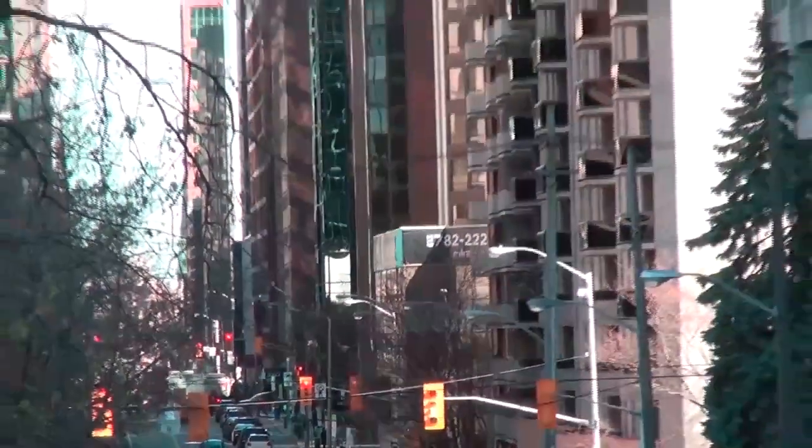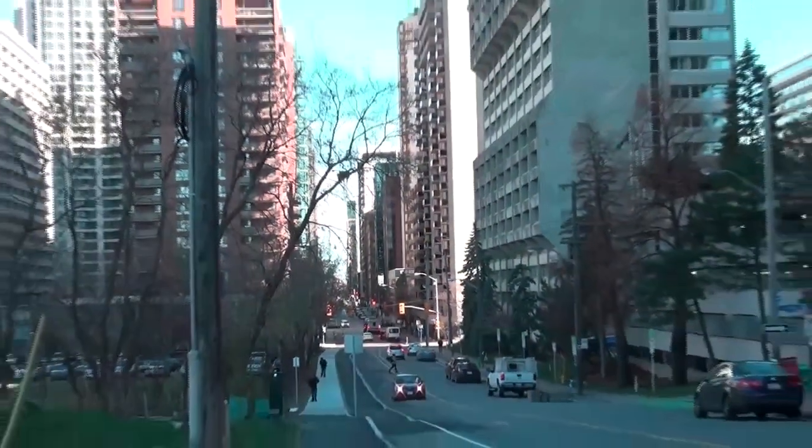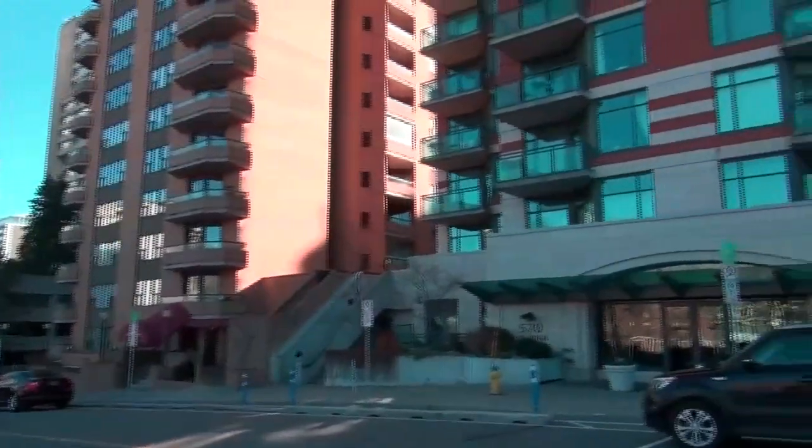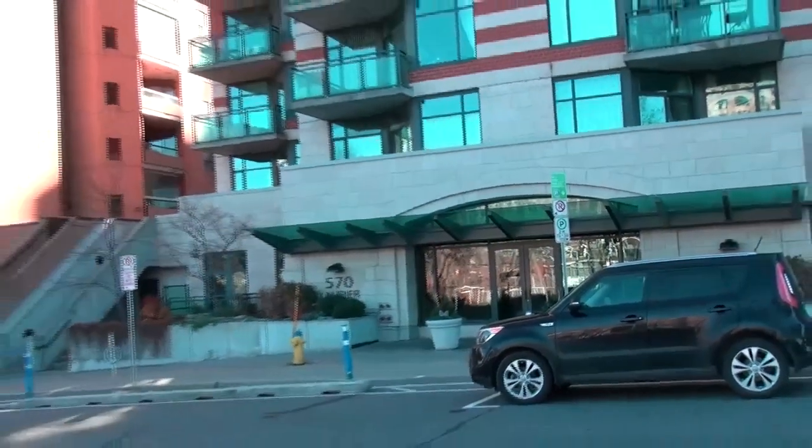This is Condo Alley — this is Laurier Avenue looking east. And here's another shot of the same street.